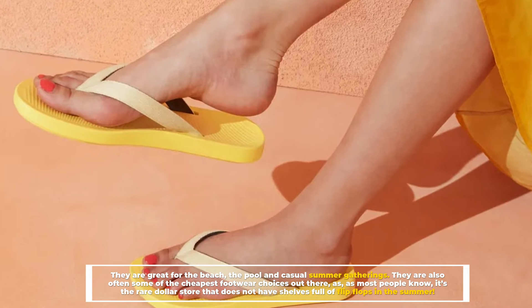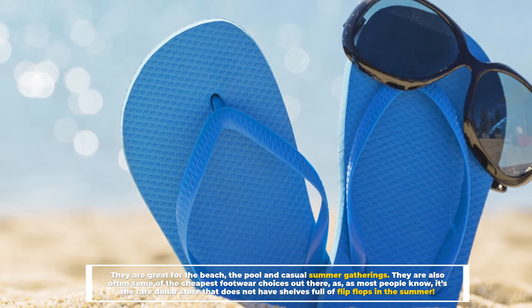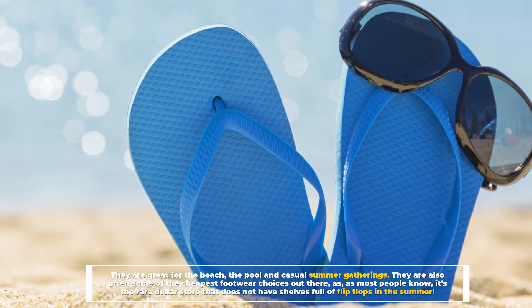They are also often some of the cheapest footwear choices out there. As most people know, it's the rare dollar store that does not have shelves full of flip-flops in the summer.